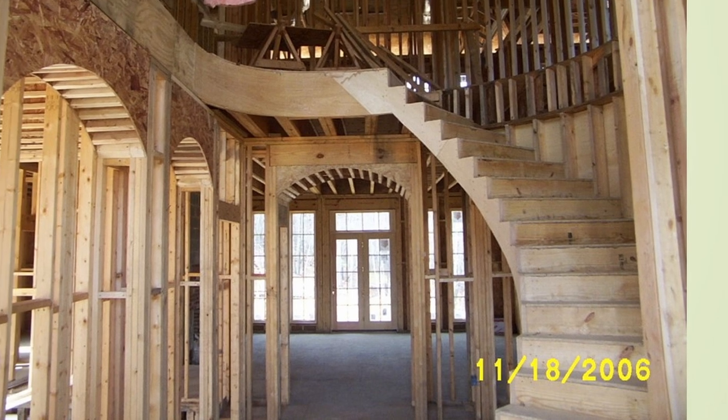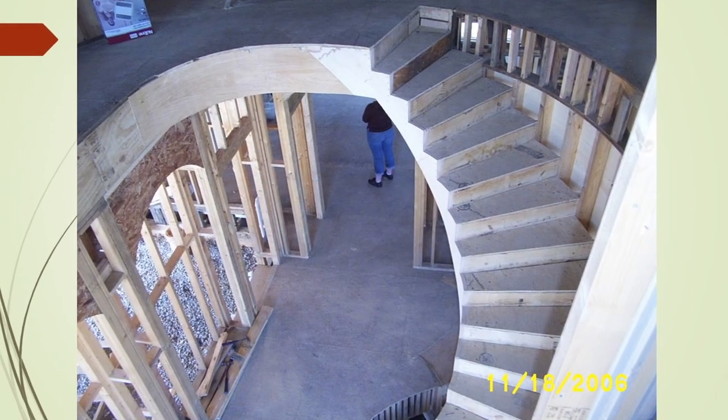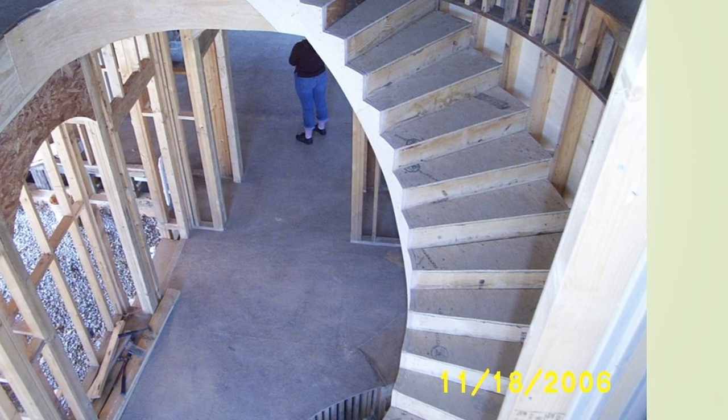This is some of the curved stairs that we have done that went along with the round turrets. Notice all the archways in this particular house. That particular set of stairs was self-supported on the left side there.